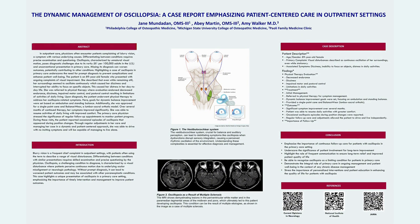After her initial evaluation, the physicians decided that a physical therapy referral would be best given her findings. During physical therapy, it was found that she had decreased endurance, dizziness and impaired motor control, postural control limitations, and significant limitations in activities of daily living, all due to her oscillopsia.